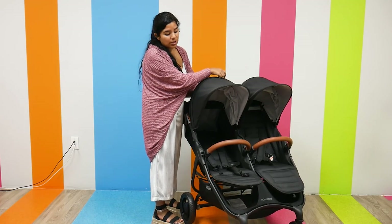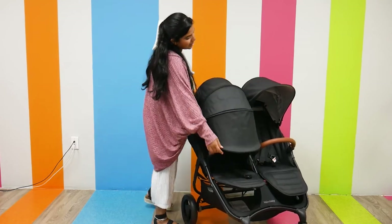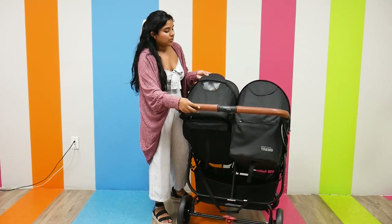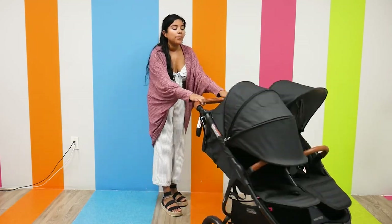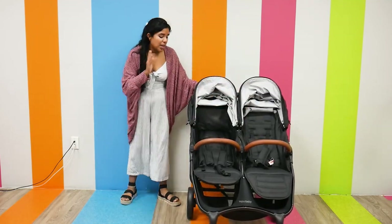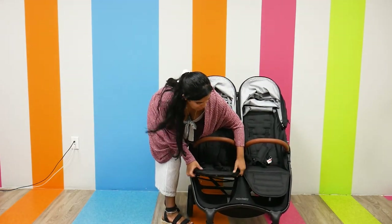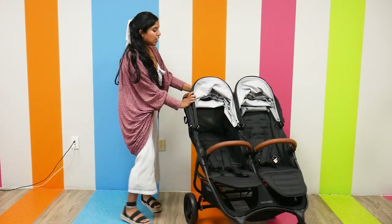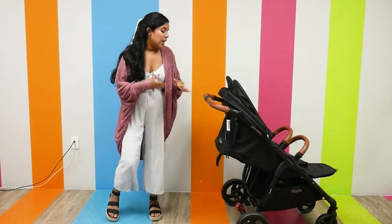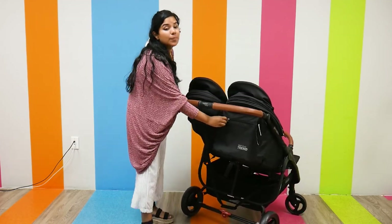It does a really great job of protecting your little one from harmful sun rays. There are two zip-out compartments in the canopy that extend it further down, and individual magnetic peek-a-boo windows that are ventilated for great airflow. The seats are pretty standard with a nice head height — five-point harness, belly bar, adjustable footrest — and of course it is reclinable with a one-hand recline.